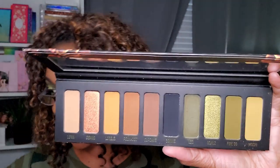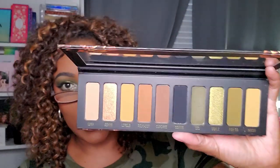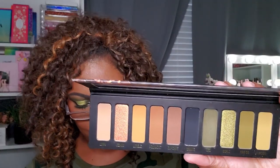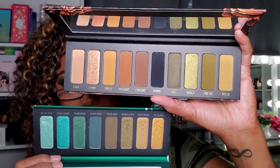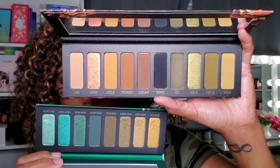I think the Gemini might be more warm-toned and the Smoke Sessions a bit more icy and cooler-toned. You can see the differences between them, but they're both absolutely gorgeous green-themed palettes.